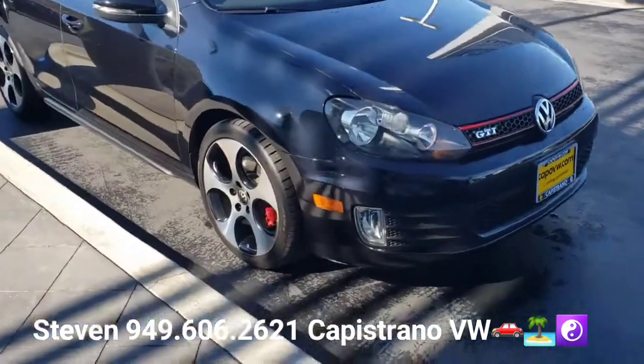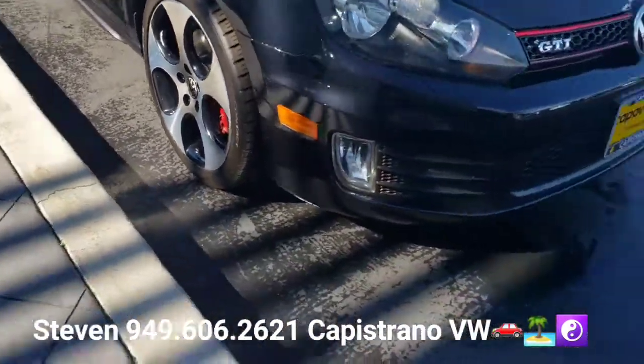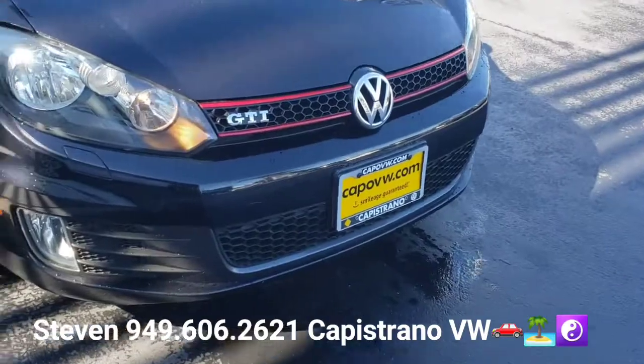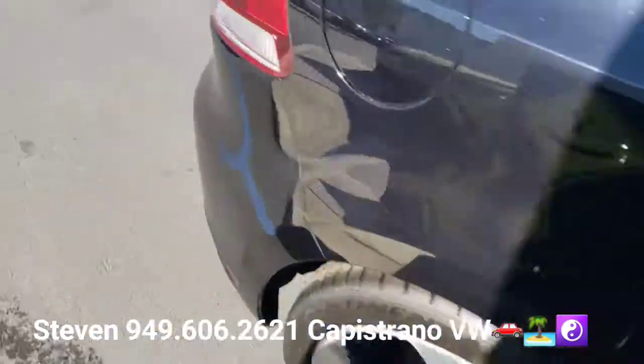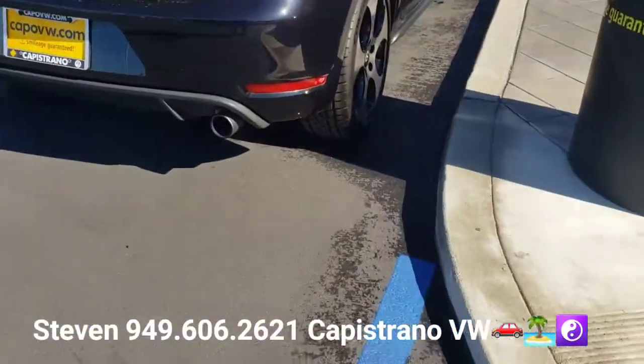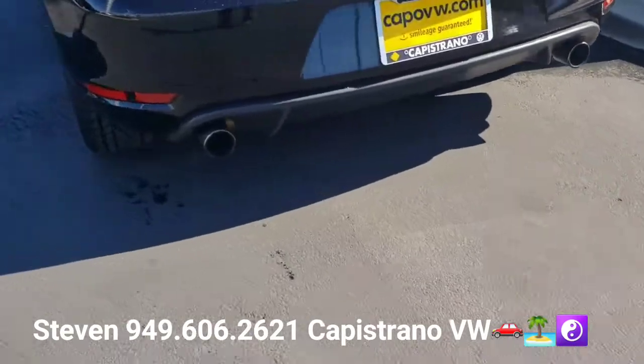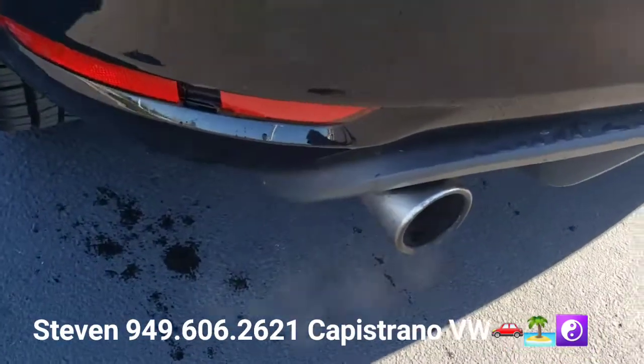You can see it's got the GTI wheels with the red painted calipers, the GTI grille, and the upper spoiler. It's also got the dual chrome exhaust — that sounds pretty nice.